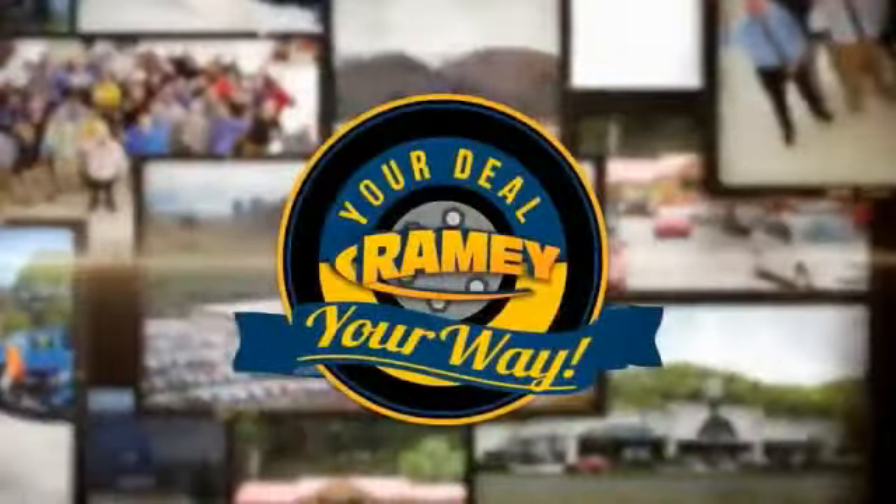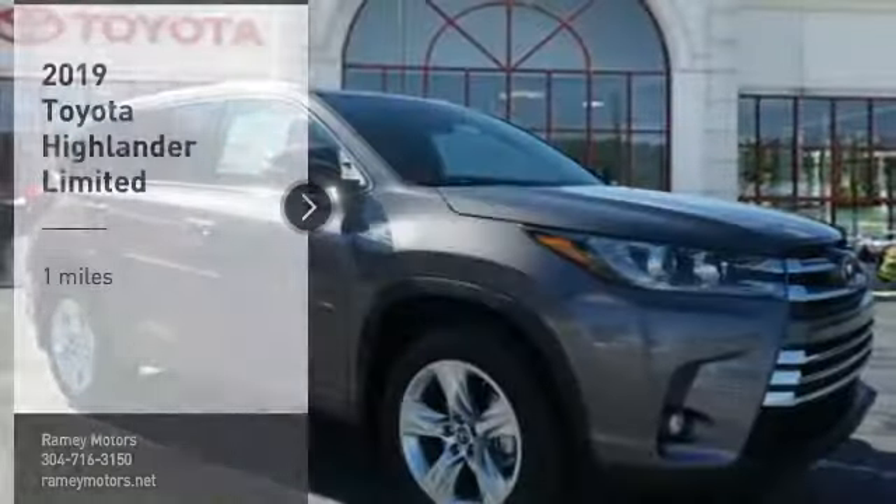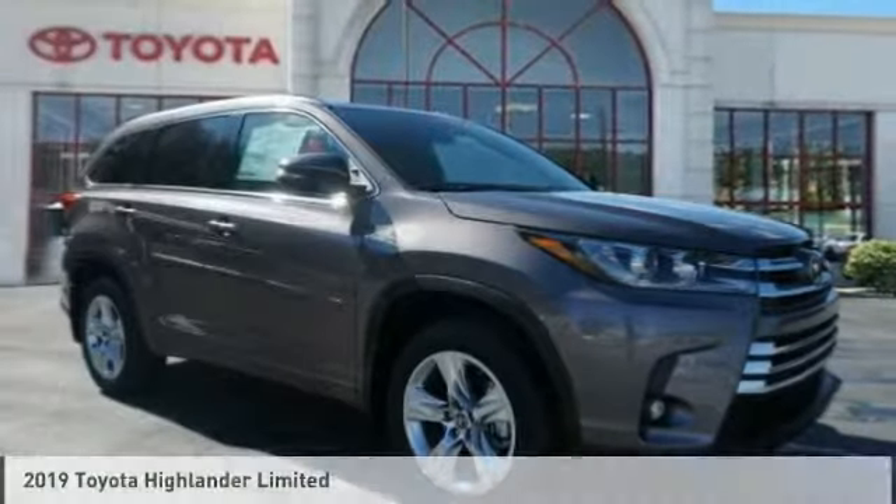When it's raining, it's your deal, your way. Take a ride in the 2019 Highlander.